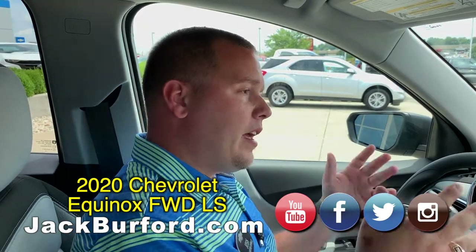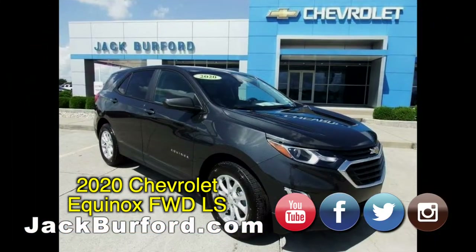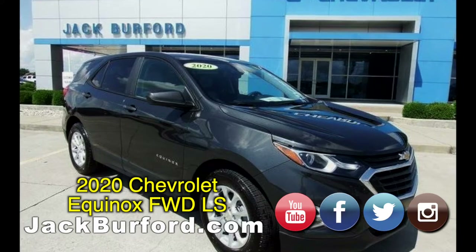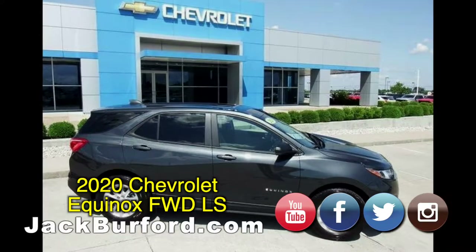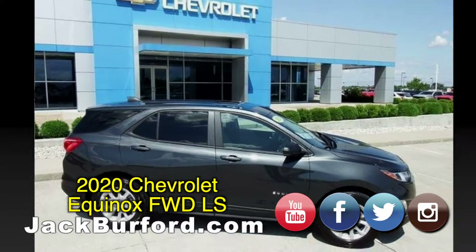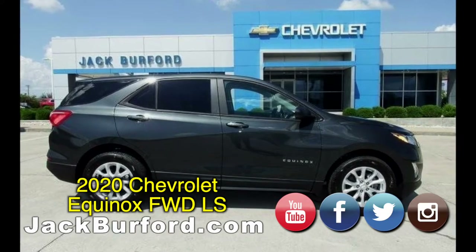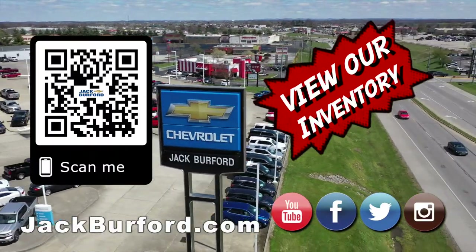We are located at 819 Eastern Bypass here in Richmond, Kentucky — can't wait to see you. And of course, shop 24/7, 365 at jackburford.com.